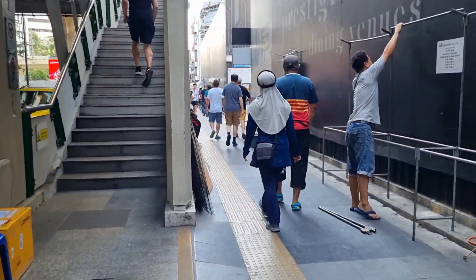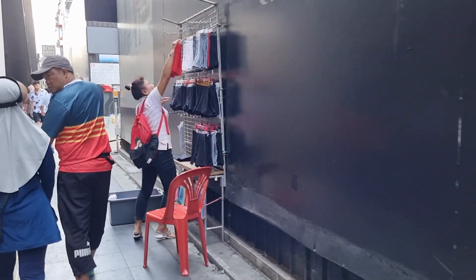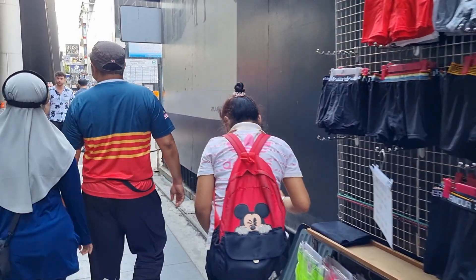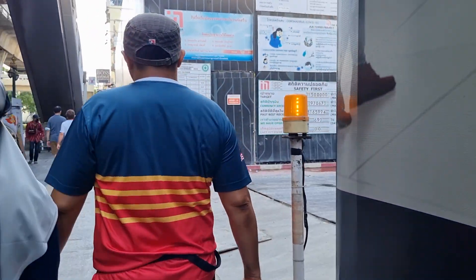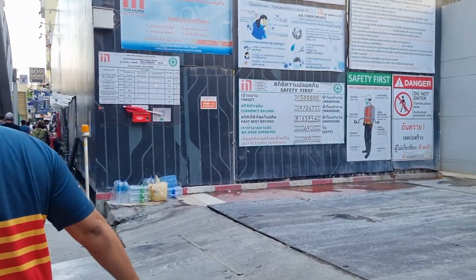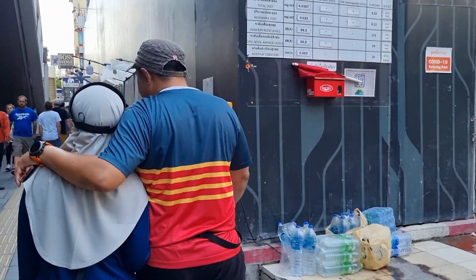We are setting up for the night market later; we will come back later. This is a big hotel, KLK town.